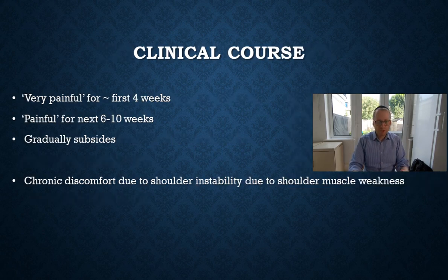In terms of the clinical course, it is extremely painful for usually the first four weeks, then it gradually becomes a bit less painful over the next six to ten weeks and then gradually subsides after that. People can be left with chronic discomfort from shoulder instability if the shoulder muscles become weak and wasted, leading to misuse of the shoulder and chronic pain syndromes. But the severe pain is really at the very beginning and tends to die away over the first three months or so.